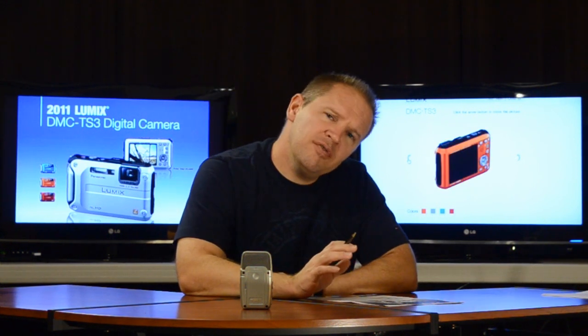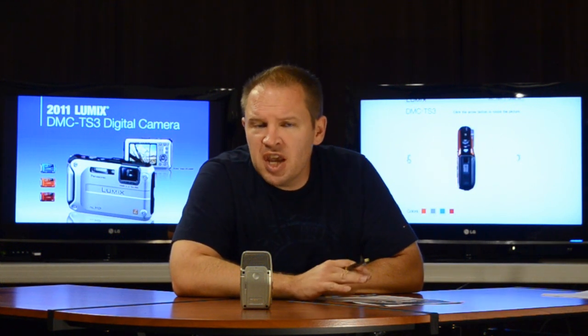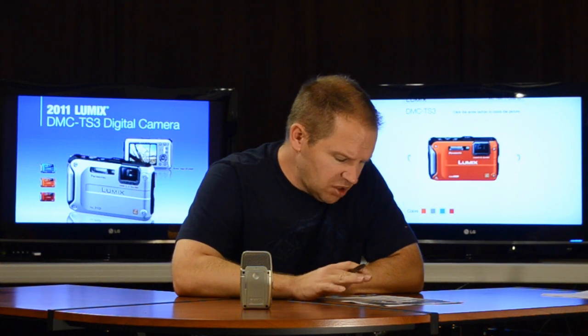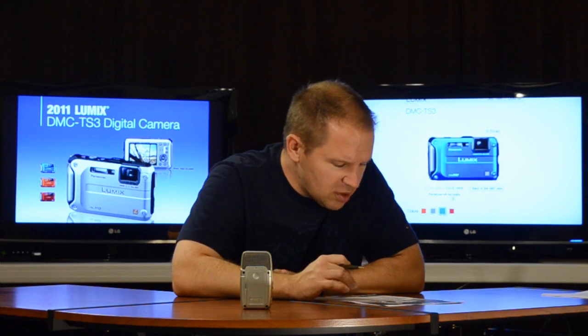We've gone over the features of the AW100 that are of interest to me. The TS3 is a highly interesting camera as well. It's won some great awards and it seems to be king of the rugged outdoor, waterproof, shockproof type cameras.